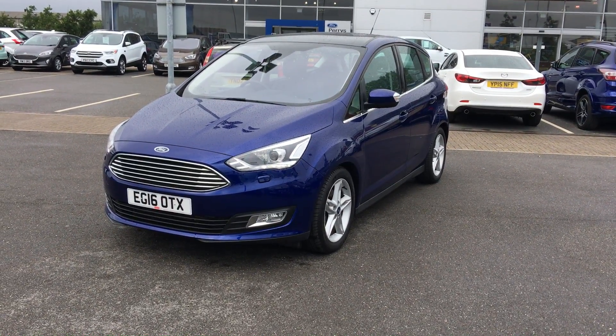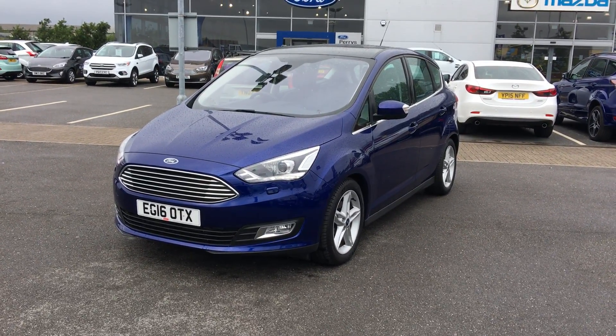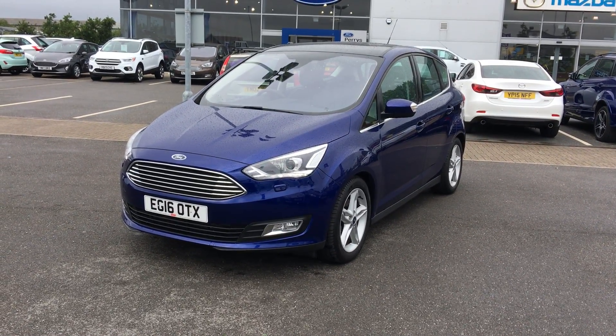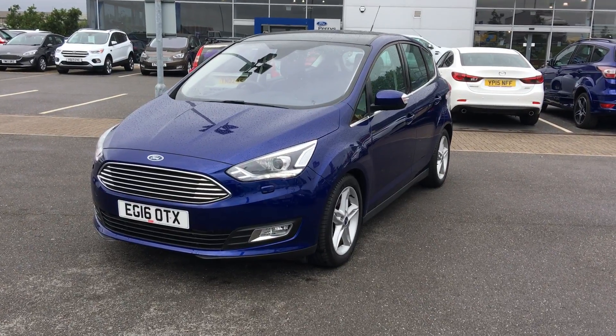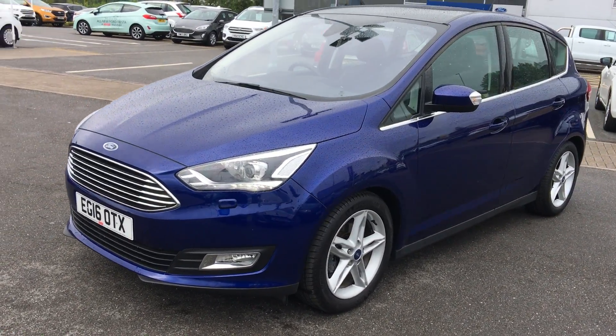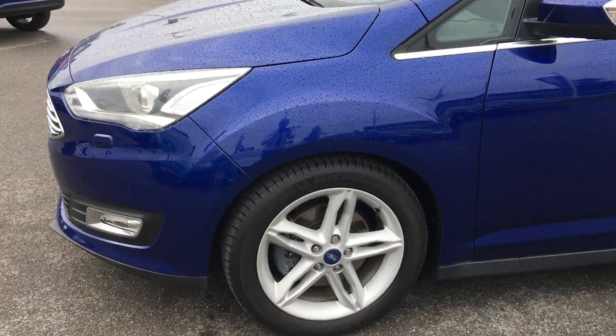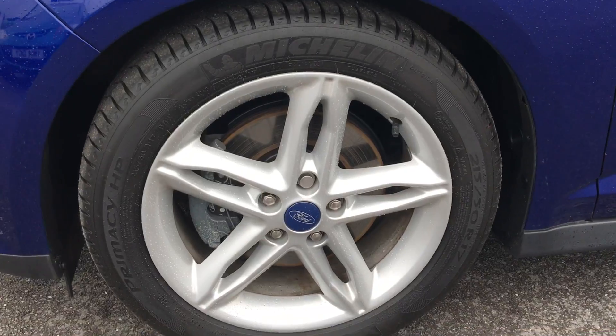Hi guys, welcome to Perry's Ford Mansfield. Here you can see we've got this stunning Ford C-Max, 2 litre diesel, 150 brake horsepower. It's in deep impact blue. Alloy wheels just down here — these are 17 inch alloys.